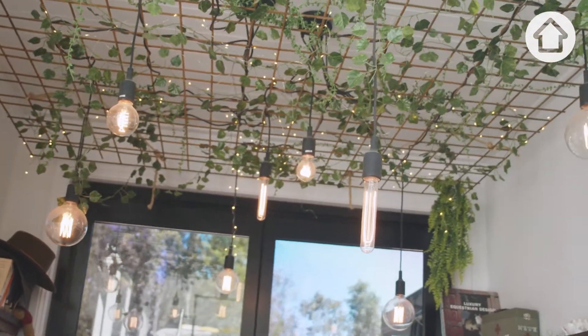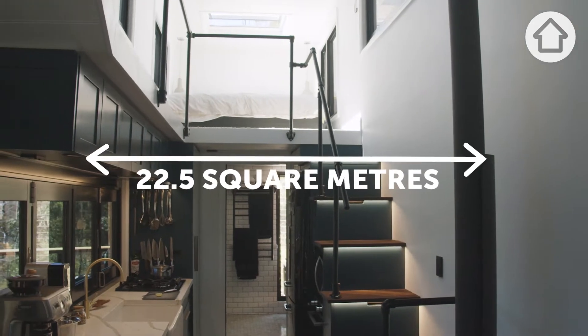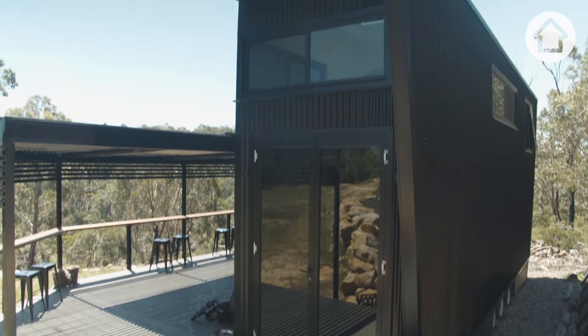This tiny house is on the more expensive side, approximately $140,000. We have twenty two-and-a-half square meters on the ground floor and then 16 square meters in loft space. Being twice as high as it is wide is no easy feat.